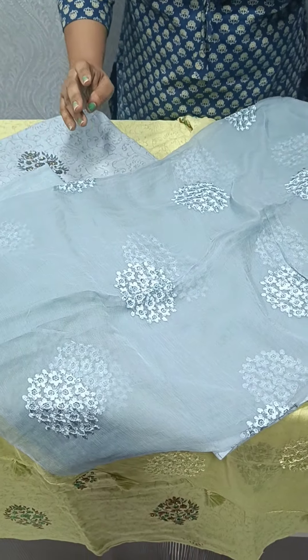We have a full print pattern. The bottom is a cotton bottom. This is a pure chiffon. This is an embroidery pattern — we have a combination.